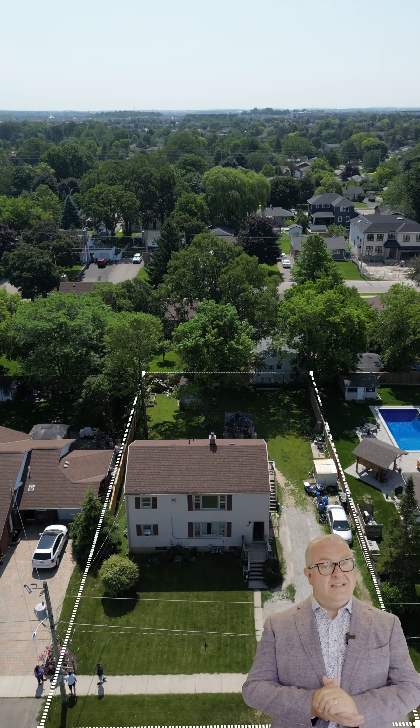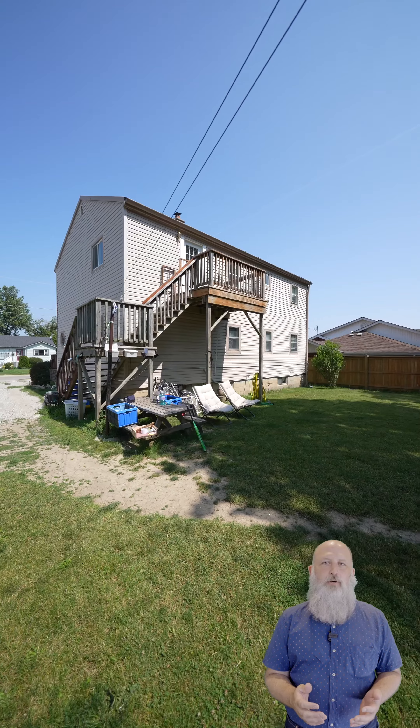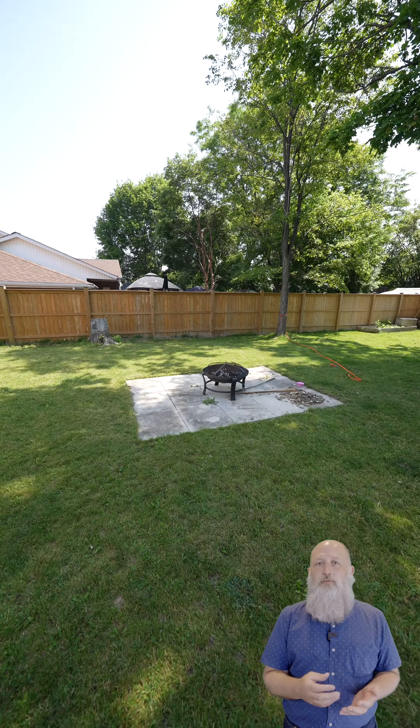If you decide to build on this lot, you've got a classic 66 foot by 132 foot old Milton property. So who do you know who's looking for a fantastic opportunity to either invest in Milton or live in a home where they could potentially offset their expenses?